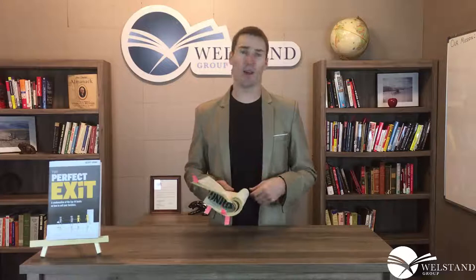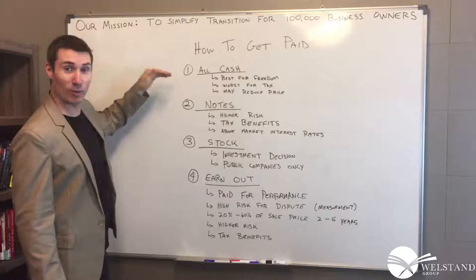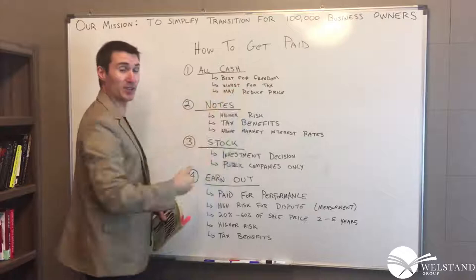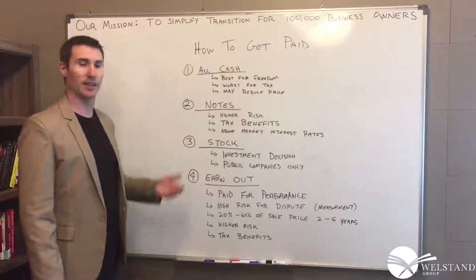Our major takeaway from day 24's book is: cash is not the only way to get paid. We're heading to the whiteboard as these authors demonstrate all the ways you can get paid in a deal. From Cashing In — ways to get paid — very important to know, because this is what we're all shooting for when we sell our business. You can sell for all cash: the whole deal is cash, you get a big check, you walk away with complete freedom. This is best for freedom, but worse for tax because you're getting all the cash in one year and will have the highest tax burden. It may also reduce the price, because all-cash is a negotiation tactic buyers use to bring the price down.